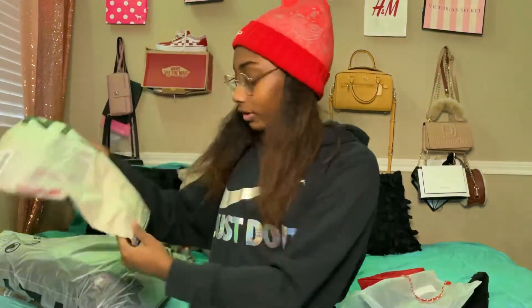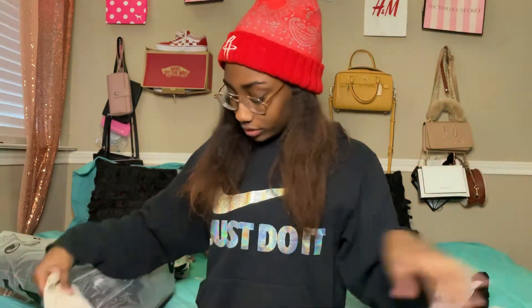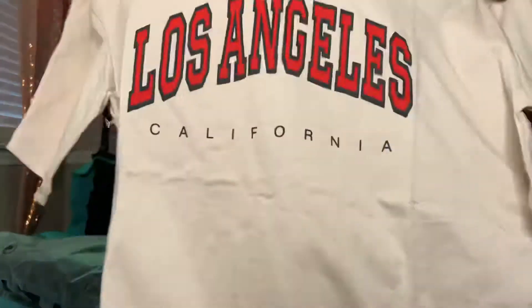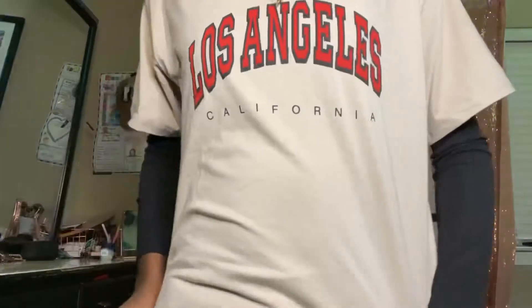I'll be trying stuff on for you guys. Here's the first shirt — I got this Los Angeles shirt. It has red lettering that says 'Los Angeles California' and the shirt itself is a beige color. That's really cute.